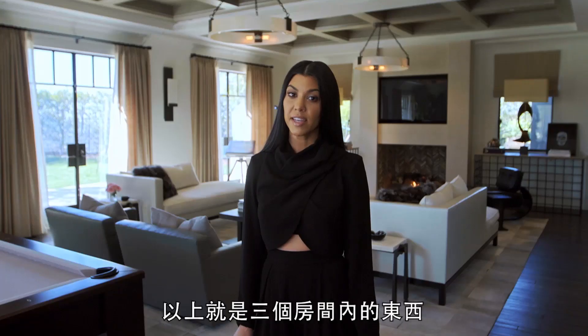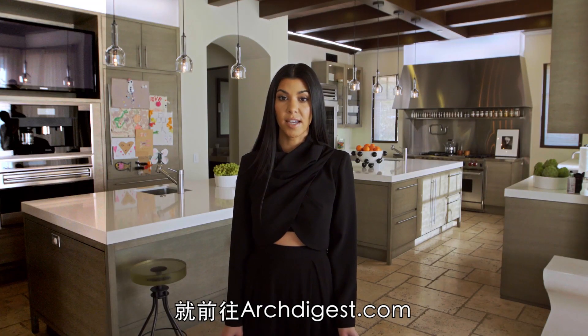You know, it's really chic but practical. And that was everything in those three rooms. For more on my house, check out arcdigest.com.